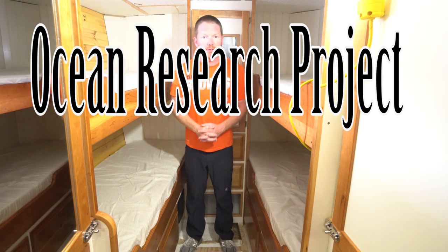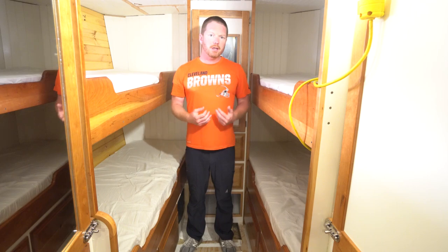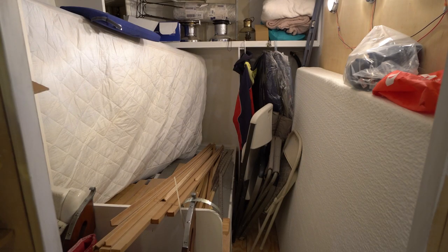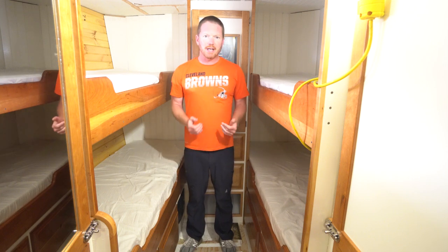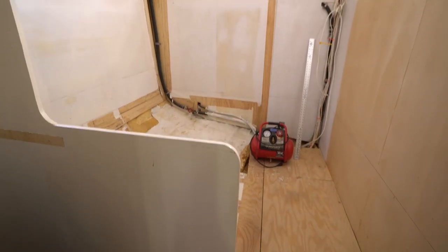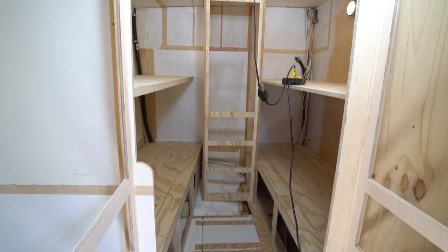Hello and welcome to the science quarters on the RV Marie Tharp. Originally this was just a storage location as we were building out the other cabins. We actually had to rip apart some of the original woodwork in order to clear the place out to put these berths in here.